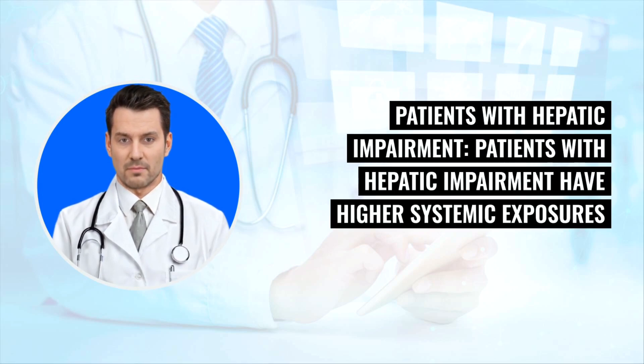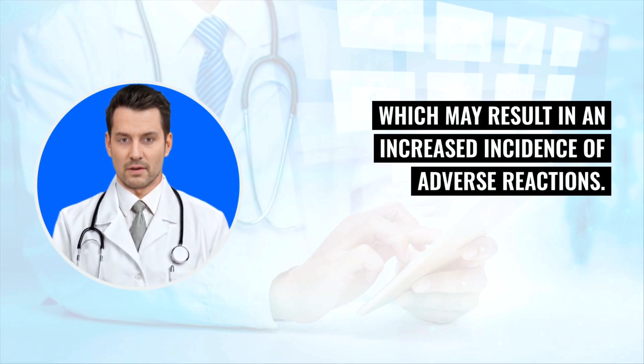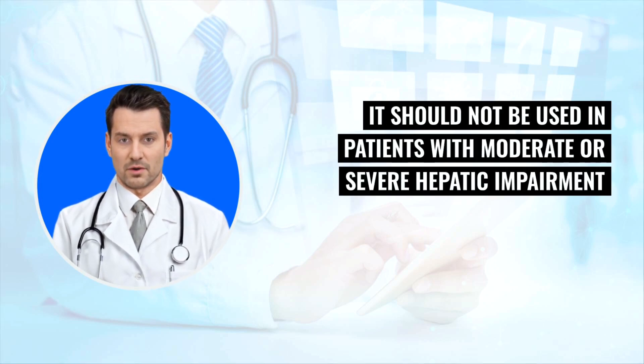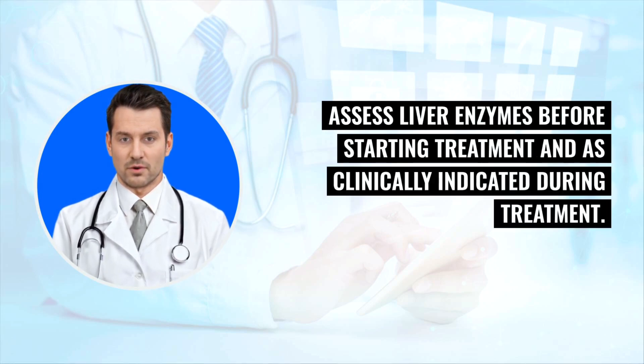Patients with hepatic impairment have higher systemic exposures of xanomeline, a component of Cobenphi, compared to patients with normal hepatic function, which may result in an increased incidence of adverse reactions. It should not be used in patients with moderate or severe hepatic impairment and is not recommended in patients with mild hepatic impairment. Assess liver enzymes before starting treatment and as clinically indicated during treatment.